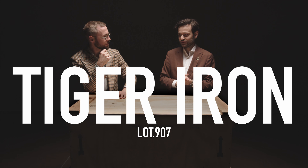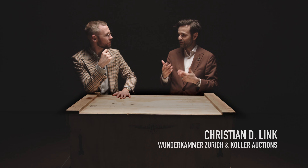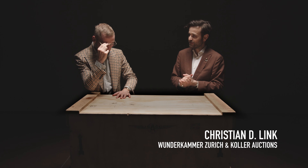For one of the absolute highlights of the auction — it was so big that we actually couldn't fit it into the studio, so we're going to intercut with footage. You saw it, and maybe you want to tell us about this gigantic piece of tiger iron.